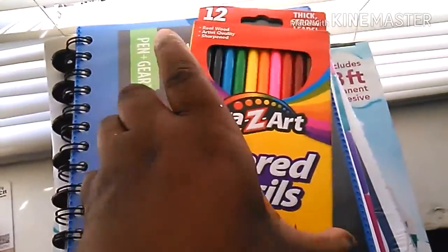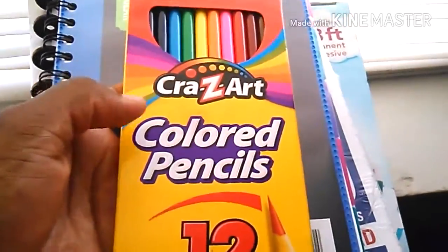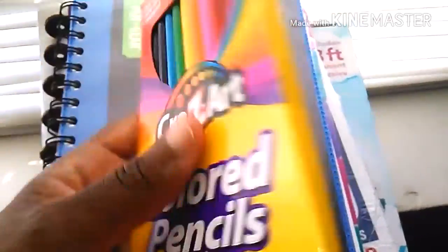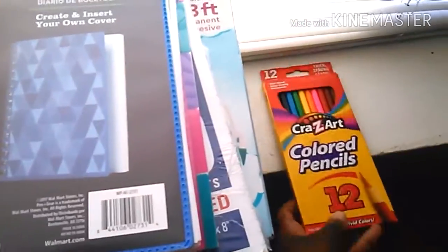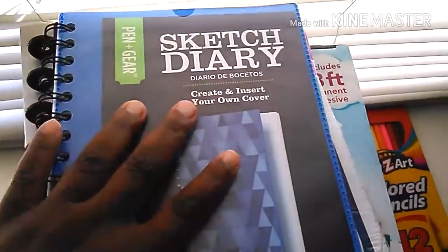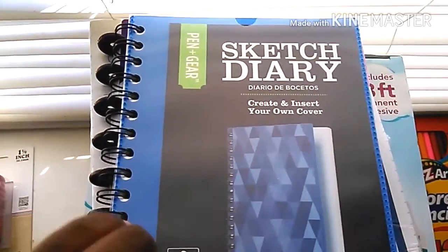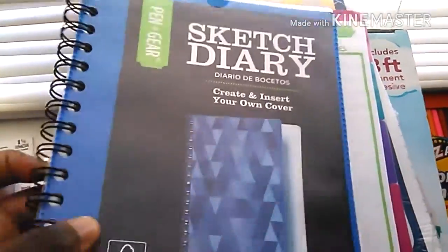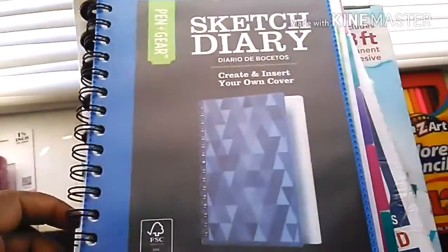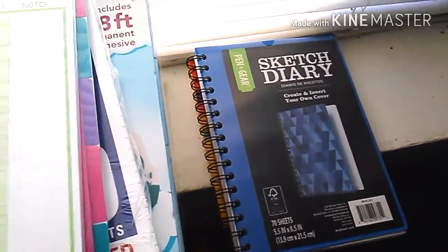I got some color pencils and these are only 50 cents. I love these so much. I'm really excited because I'm going to learn how to color and become a better artist — these look very inviting to color. Also for my art department, I got a sketchbook. This is only a dollar. I wish I would have got more of these. It says 'Create, insert your own cover.' The paper is pretty thick and it has 70 sheets.